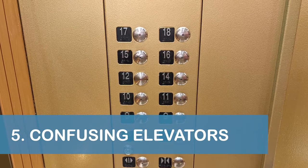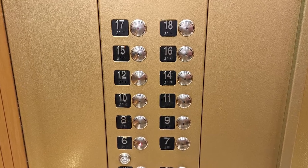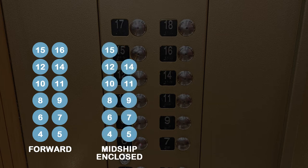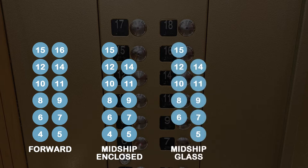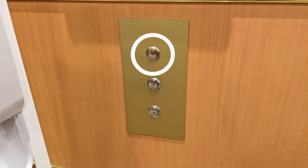Our fifth tip is to be aware that not all elevators on the Emerald Princess stop at all the decks, which can lead to quite a bit of confusion. The forward elevators go as low as Deck 4 and as high as Deck 16. The midship enclosed elevators go as low as Deck 4 but only go as high as Deck 15. The midship glass elevators also go as high as Deck 15 but only go as low as Deck 5. The aft elevators go all the way up to Deck 18 but only go as low as Deck 6 for the Botticelli Dining Room. Additionally, one of the aft elevators goes up to Deck 19 and can be specifically called using an unmarked third button on one of the call button panels.